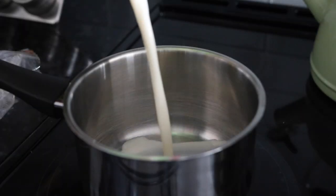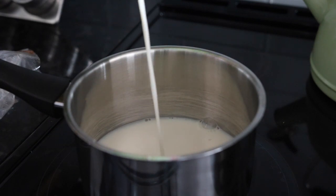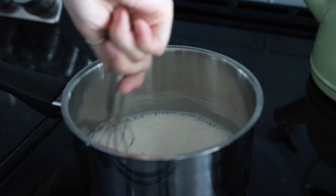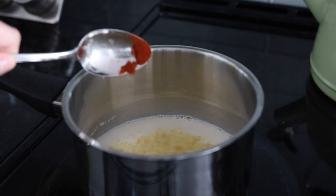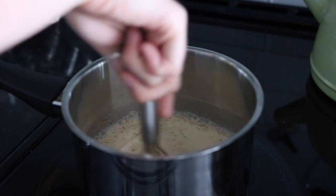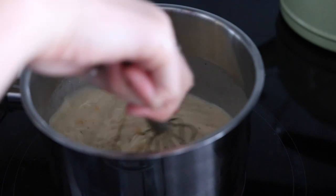To make the sauce, add some almond milk or other non-dairy milk of your choice to a pot with some flour and whisk that until combined. Then add some nutritional yeast, garlic powder, smoked paprika, salt and pepper, and then I added some vegan cheese — this isn't necessary, I just love the flavor it gives — and cook that until it's a bit thickened.